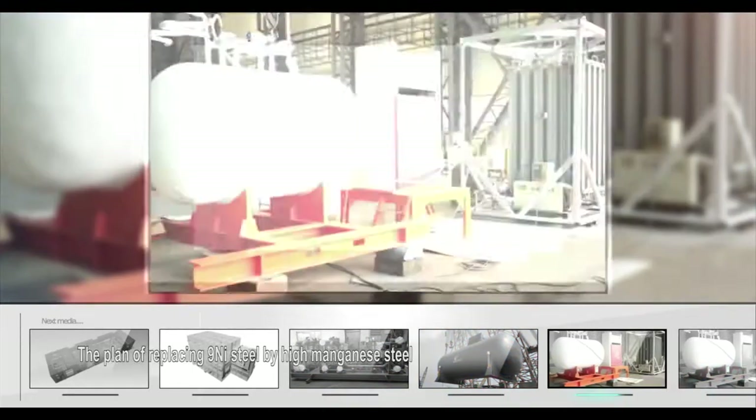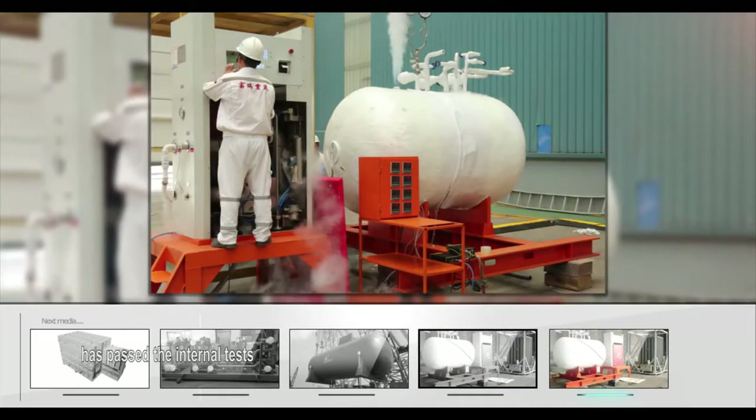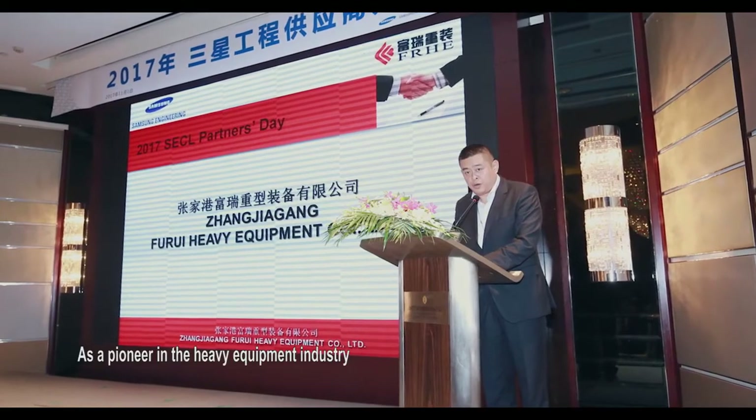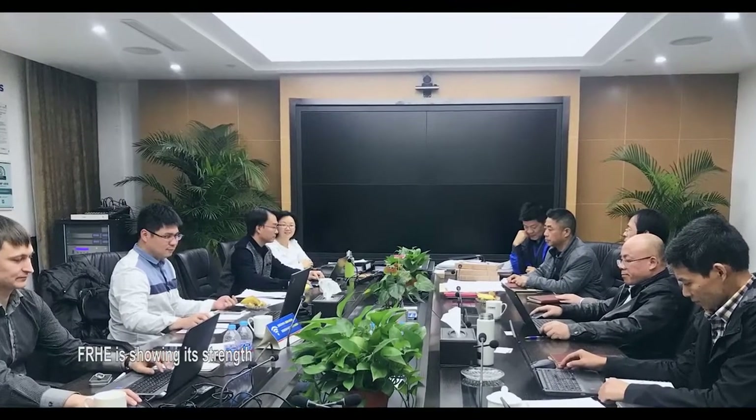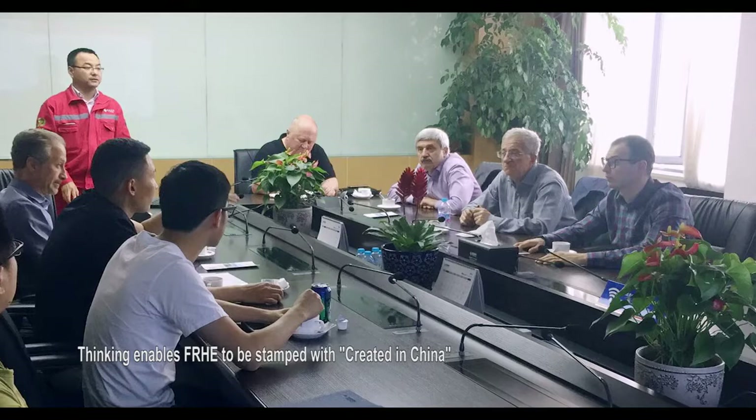FRHE works with Wärtsilä and POSCO on the innovation project of developing cargo tank materials for vessels. The plan of replacing 9% nickel steel with high manganese steel has passed internal tests. As a pioneer in the heavy equipment industry, FRHE is showing its strength — thinking enables FRHE to be stamped with 'Created in China.'